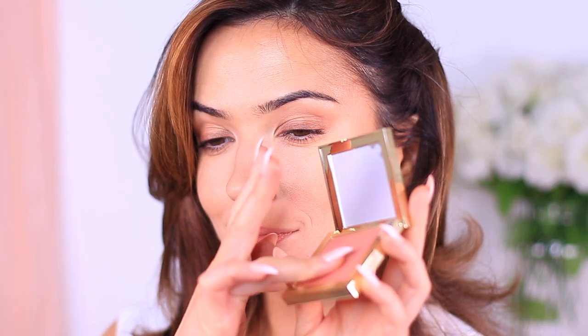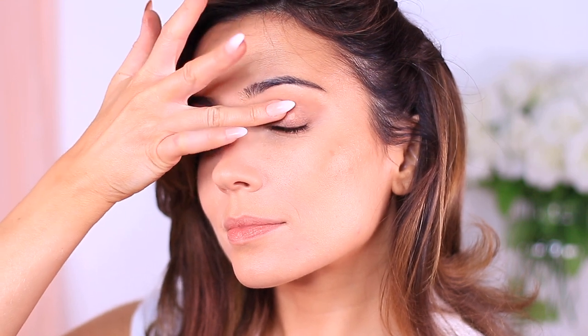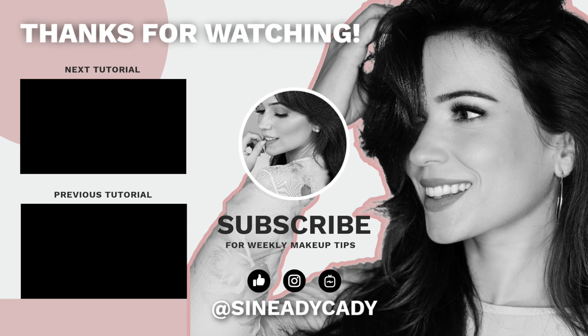If you need any more help finding your midtone, definitely let me know. Just let me know a few different things about you — even what your favorite nude lipstick is or your favorite blush and bronzer combination — and we'll try and find the right one for you. And as always, my friends, be kind to yourself, be kind to others, and I will see you in the next one.